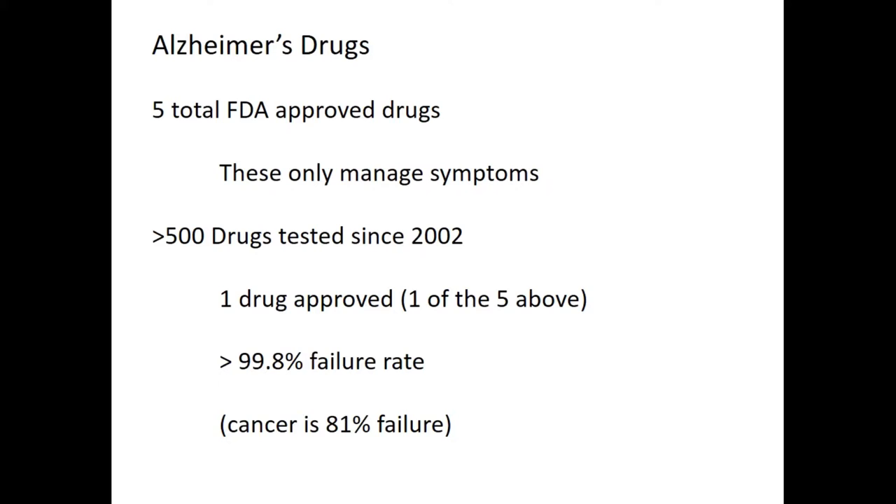One of the approaches is drugs. There are a total of five FDA-approved drugs for Alzheimer's disease. Of those five, none of them stop the disease — they're only symptomatic or palliative in that they only manage the symptoms; they don't actually slow the disease down at all. If you look at the success rates out of the 500 drugs that have been tested since 2002, there's only been one that's been approved. That's a 99.8% failure rate. Compare that to cancer, which is like an 80-81% failure rate. It really shows you the difficulty of addressing this particular condition.